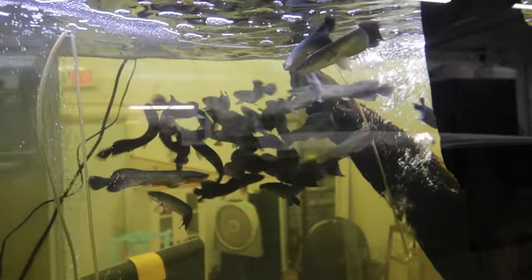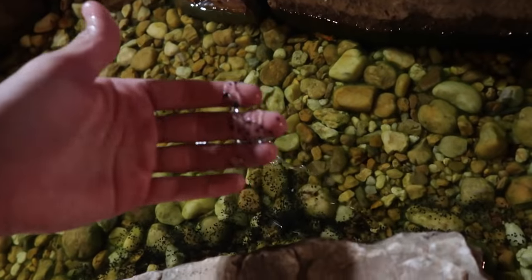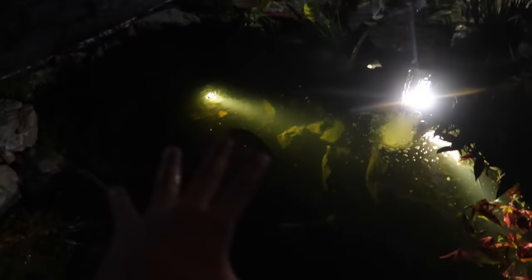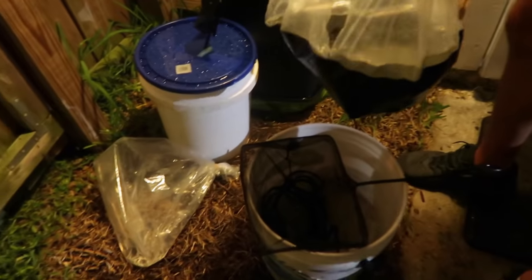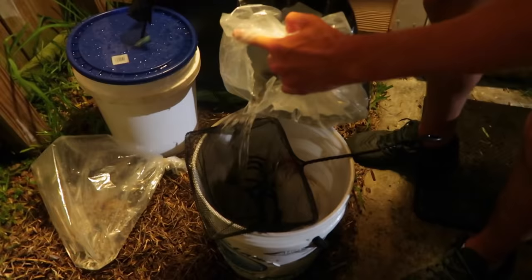This is so badass. I wish I had a permit. All these arowanas were babies last time I was here. A little tank of baby sturgeons here. This has turned into like an exotic pond and it is so clear. Just look at that. This is our new catfish. Oh my god. Look at the whiskers on that.